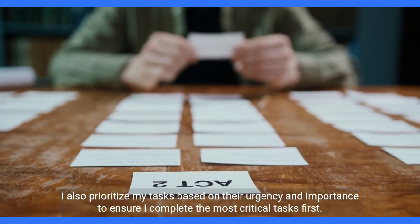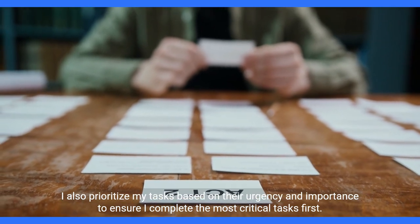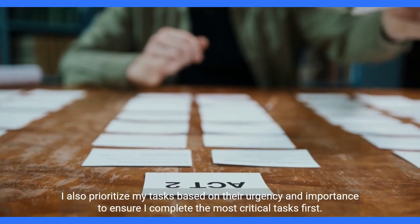I also prioritize my tasks based on their urgency and importance to ensure I complete the most critical tasks first.